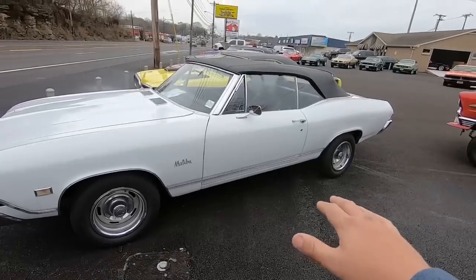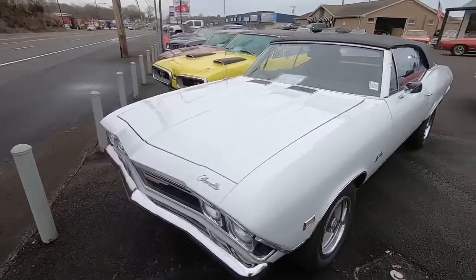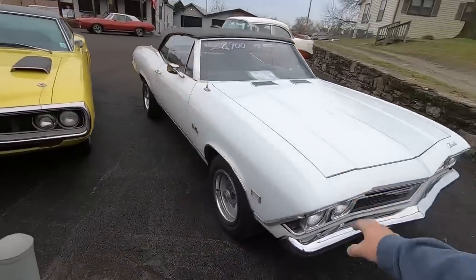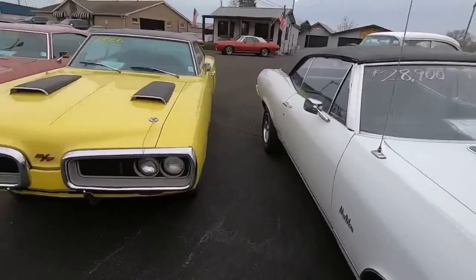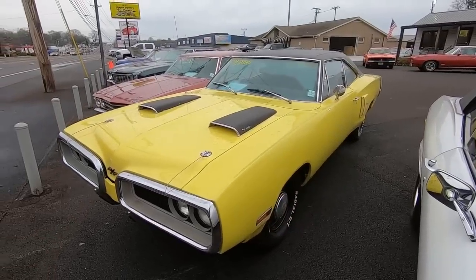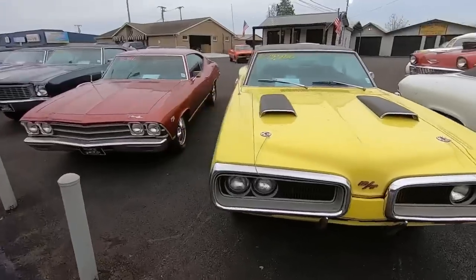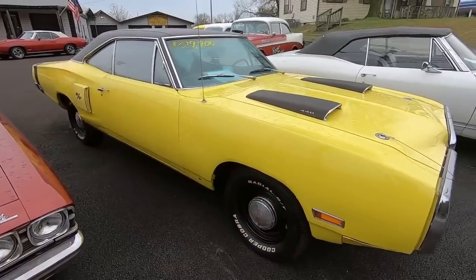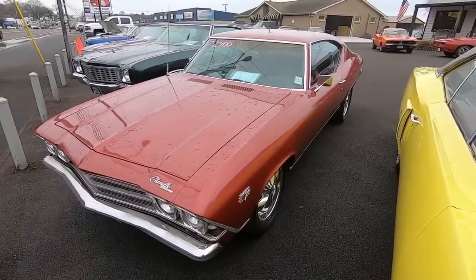So we're going to start right here. We've got a 1968 Chevelle convertible — this one's 28.9. Just got this one in: 1970 Corvette, 29.9. The video will be coming out hopefully today or tomorrow. Right next to that is a 1969 Chevelle, 22.9.